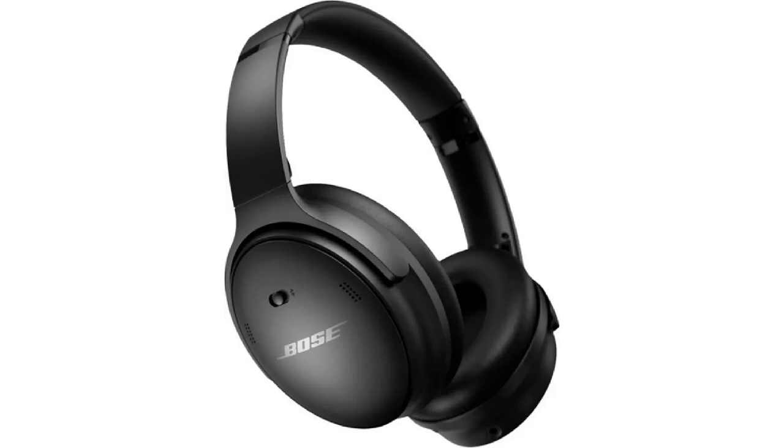Master and Dynamic MW75. Benefits: Premium build quality. Excellent sound quality. Comfortable to wear for long periods of time. Long battery life.